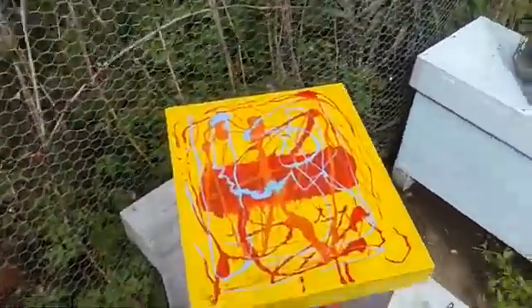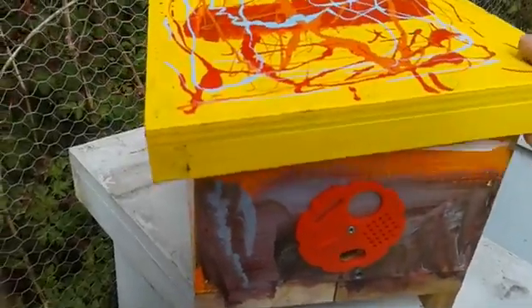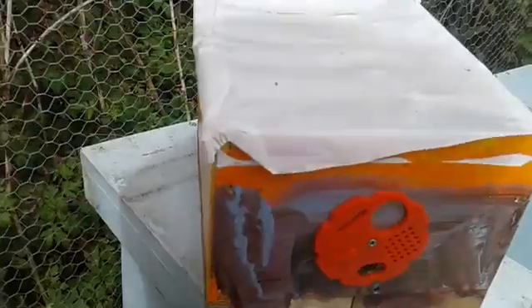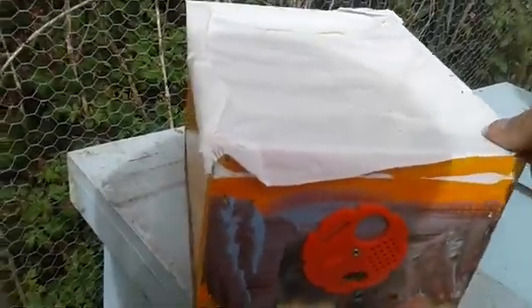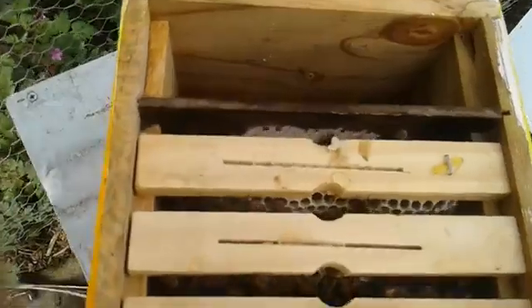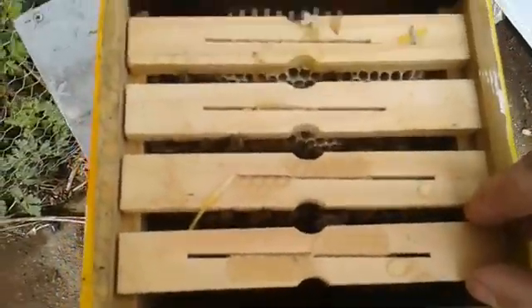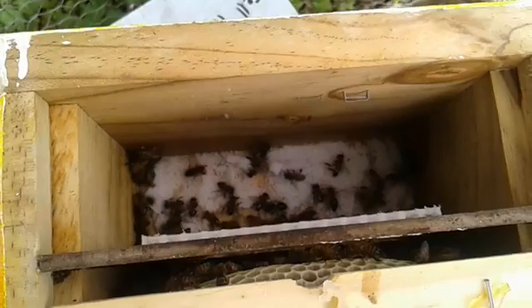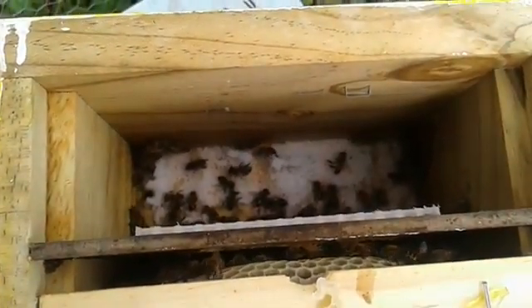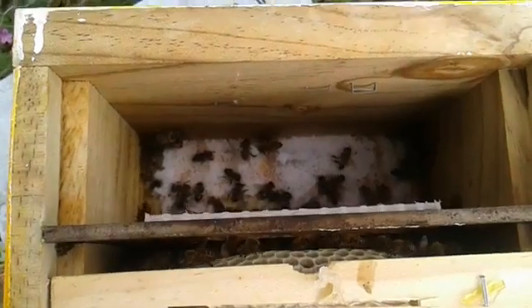We're going to have a look inside one of my many mating nukes to see if the queen in here has gone out and successfully mated and if she's started laying — that'll be interesting to see. It's pretty well populated in here. There's a sugar feeder side in there, and I start them off with a cap of dry white sugar.